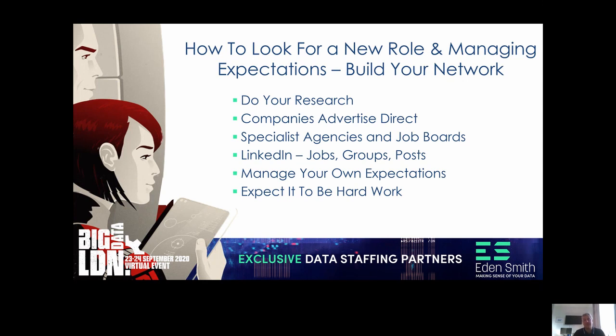There are specialist agencies like us — we're a data staffing business, and that's the only world we operate in. Look for those agencies, make contact, and send your new CV and LinkedIn profile hyperlink to them, and let them know you're available and looking for your opportunity. There are lots of job boards like JobServe, JobSite, and Indeed. But if you're a data person or data scientist, try to seek out data agencies who understand what you're looking for and have a good network of clients they might be able to introduce you to.